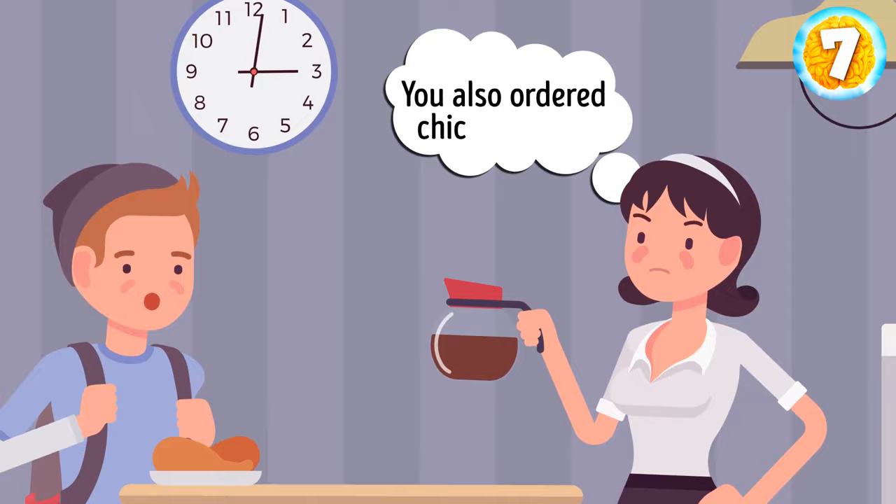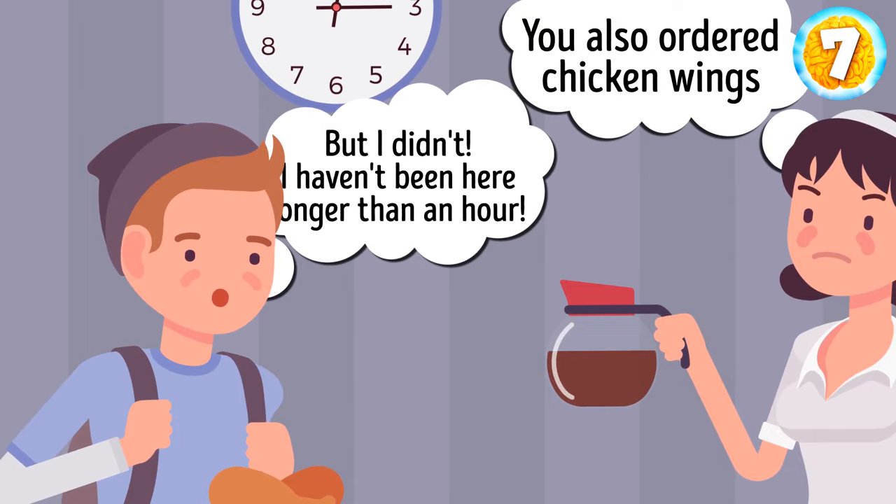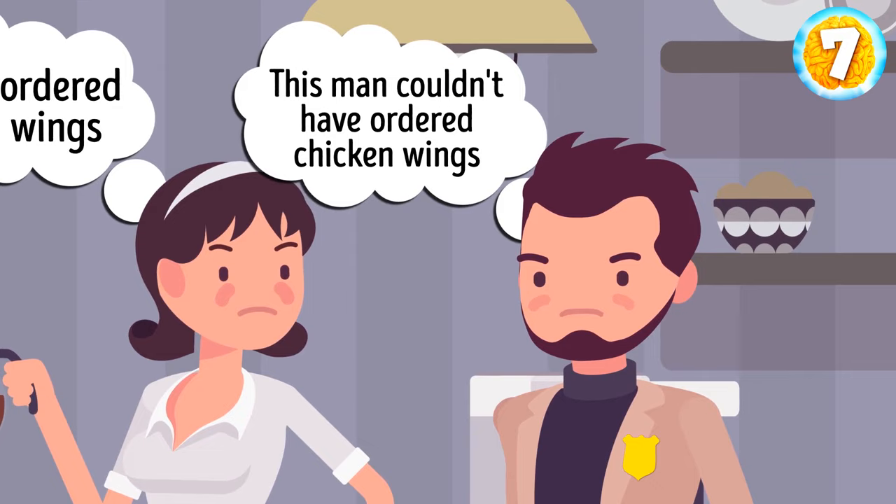'You also ordered chicken wings, and you have to pay for this dish,' says the waitress. The visitor looks tired and sleepy. 'But I didn't. I haven't been here longer than an hour. Yes, I did doze off, but it doesn't mean I don't remember my order.' You can't help but step in. You know very well that this man couldn't have ordered chicken wings. How did you figure it out?